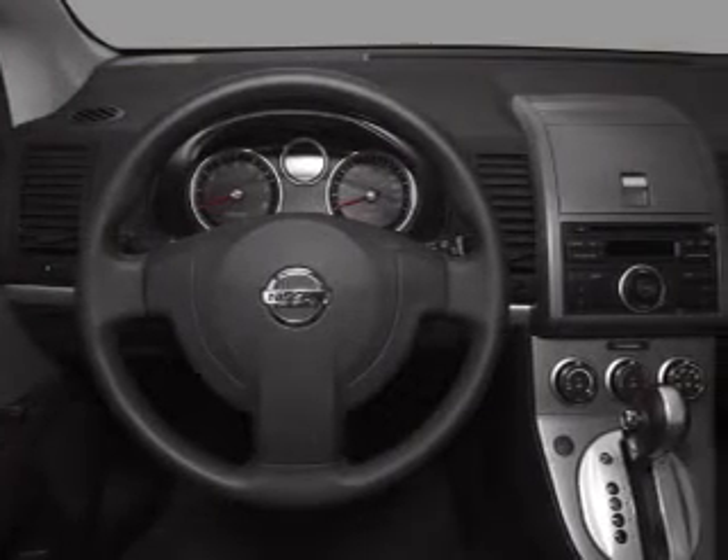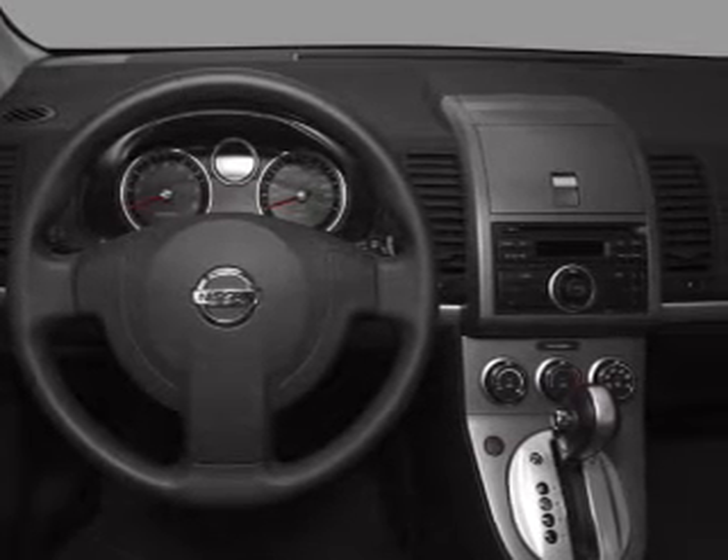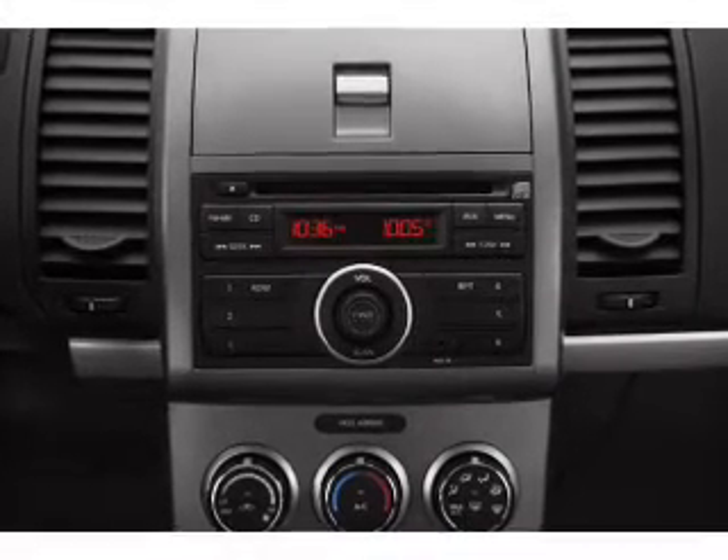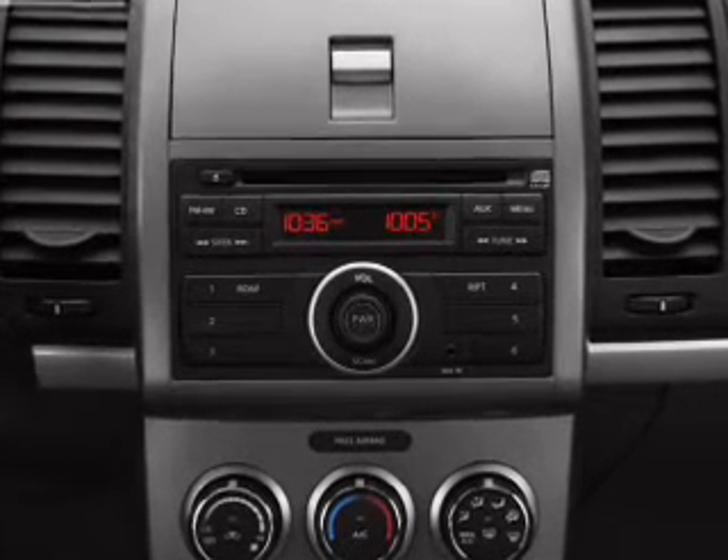Front ventilated disc brakes, passenger airbag, side airbag, curtain head airbags, stability control. Our website offers more information on all of our vehicles. Call us today to start test driving.